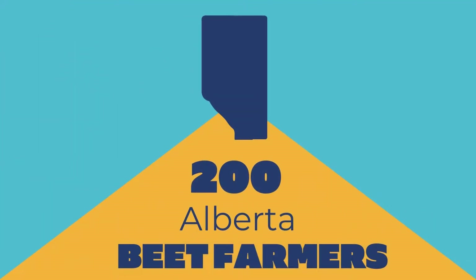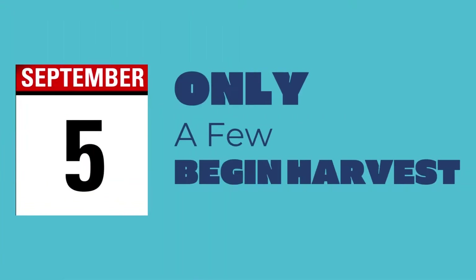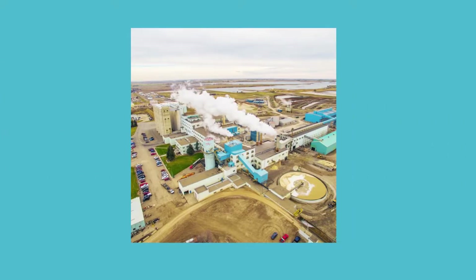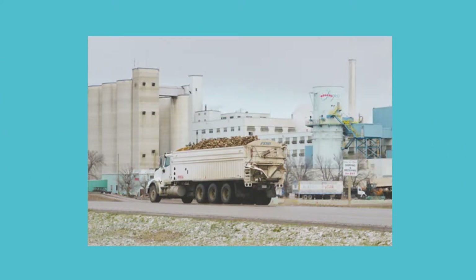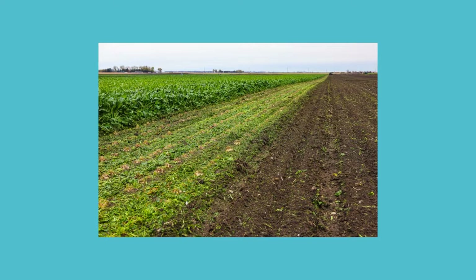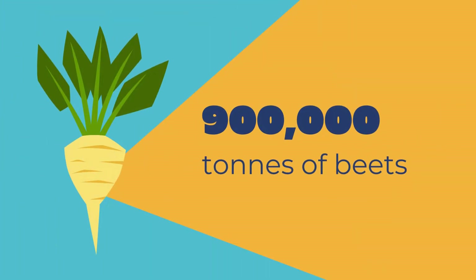Once September rolls around, harvest begins. There are 200 sugar beet farmers in Southern Alberta, but only a small portion will begin harvesting their beets in the beginning of September. This is because the factory has to gear back up into production, so they take just enough beets to get everything back to work. Then, after a few weeks, main harvest will begin. During this time, over 900,000 tons of sugar beets will be dug out of the ground.